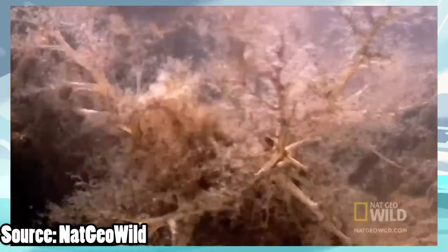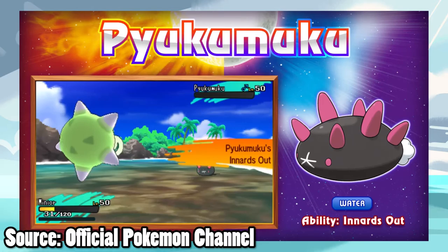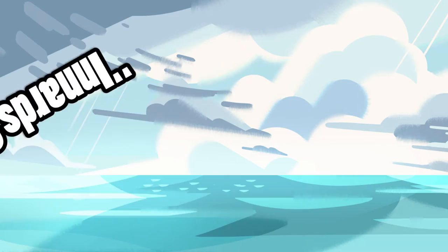The other attribute I've used to narrow down this little guy is its ability. Pyukumuku's Innards Out does damage to the opponent upon death and works very similarly to Aftermath, from the looks of it. But its name seems a tad morbid — I thought this was a kids' game, jeez.